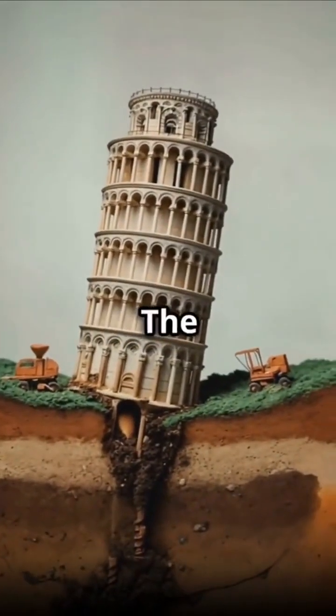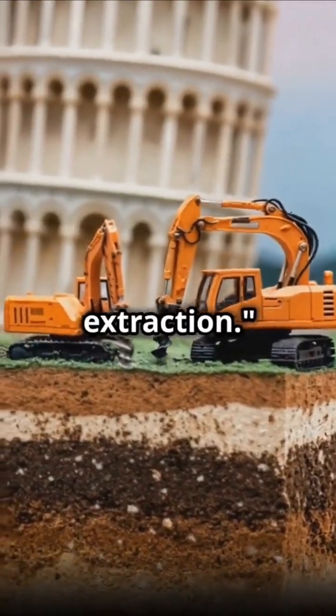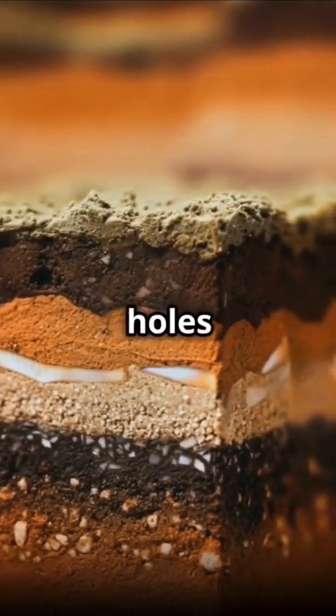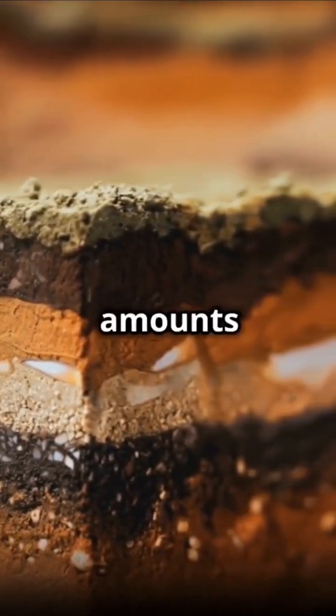Now is where it gets really cool. The engineers came up with this crazy idea called soil extraction. Basically, they decided to give the tower a little underground liposuction. They drilled angled holes under the high side of the tower and started carefully sucking out tiny amounts of soil.